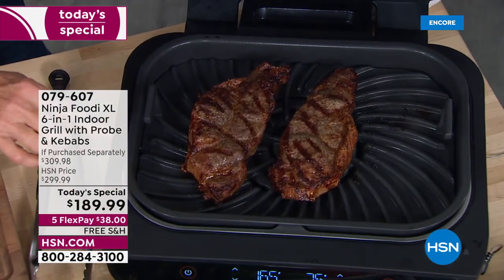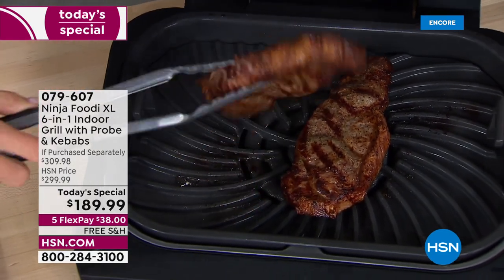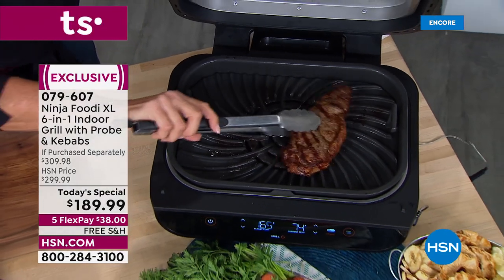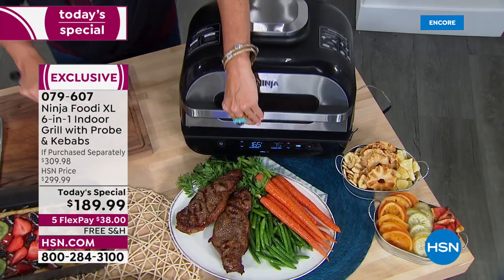Do you hear it? Do you hear the sizzle? Do you see the marks? Oh my gosh, this is what we want. We want delicious, perfectly grilled steaks all year long, no matter what the weather is, what the temperature is, who comes to visit, whatever you're cooking. Those are amazing.